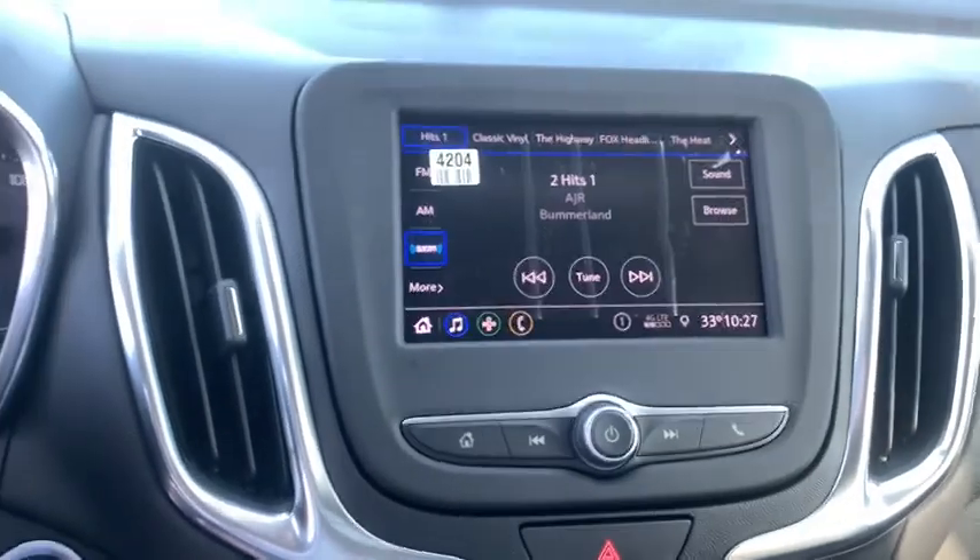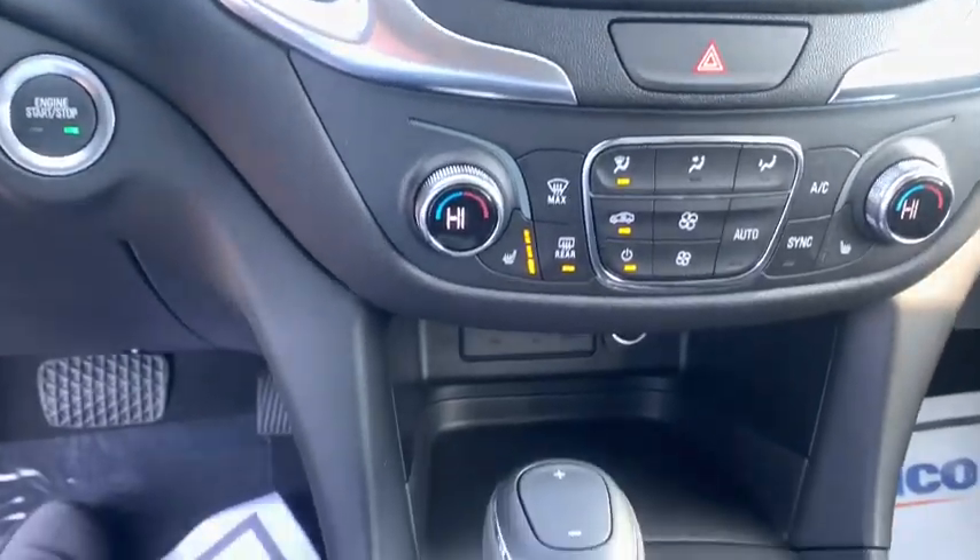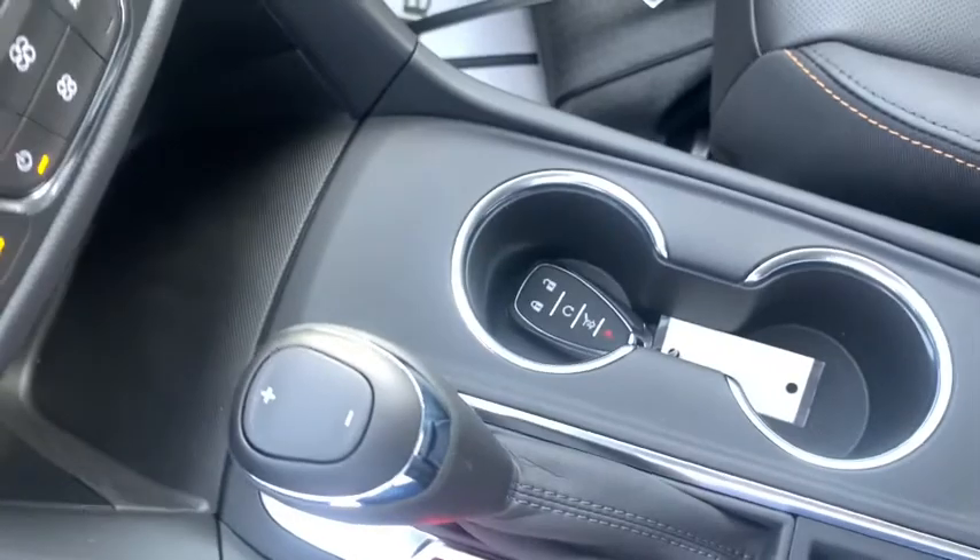Fog lights, power windows, electronic stability control, trip computer, rear window defroster, compass, remote keyless entry, tachometer.